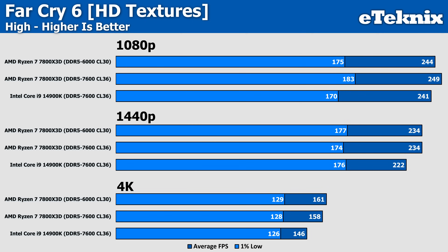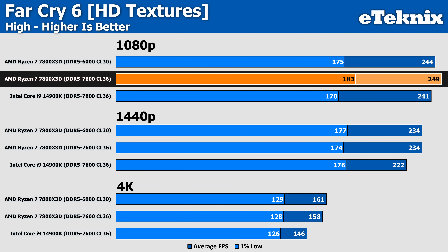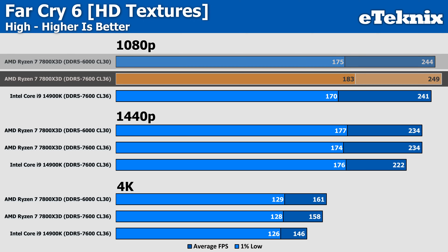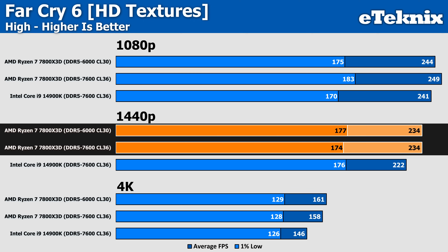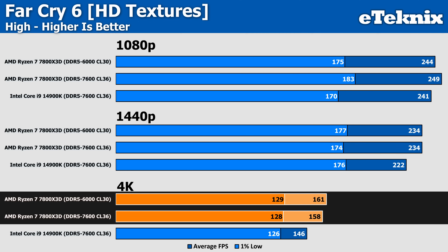In Far Cry 6, this was another title that deserved a retest. Before we were getting performance of 208 FPS on the Ryzen-based CPU, giving Intel quite a hefty margin over it. The retest came in at 249 FPS, which now puts it 3% ahead of Intel. Though running the 7800X3D with the slower memory actually saw performance decline by 2% in the averages, with 1440p seeing both AMD scenarios beating Intel by 5%, and at 4K the same but with a wider 10% margin in favour of AMD.